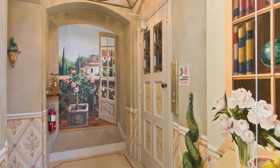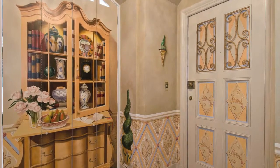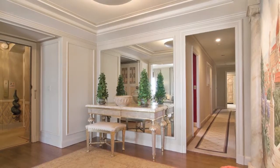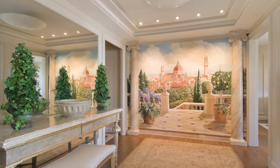Exquisite Tuscan murals of the Italian countryside in the foyer just outside the elevator lead you to the unit. Another spectacular mural of Florence welcomes you in the entryway of your home.